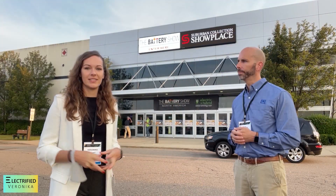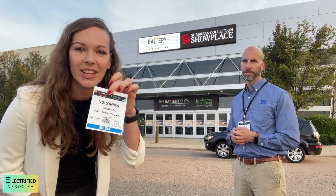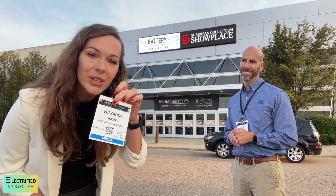We're at the Battery Show! I've got a media pass today, so I'm all excited to have some really cool interviews.